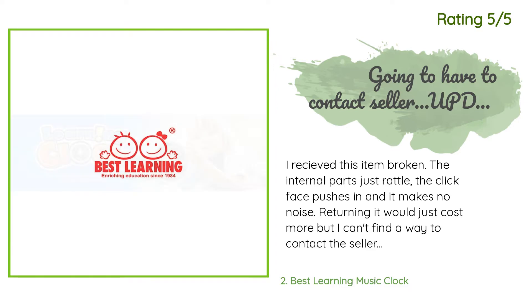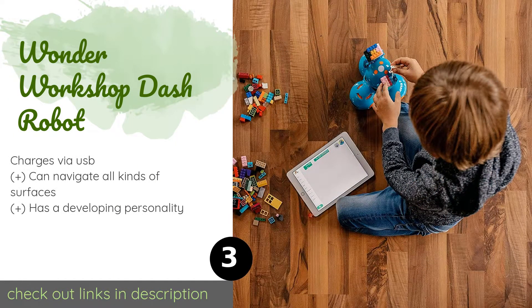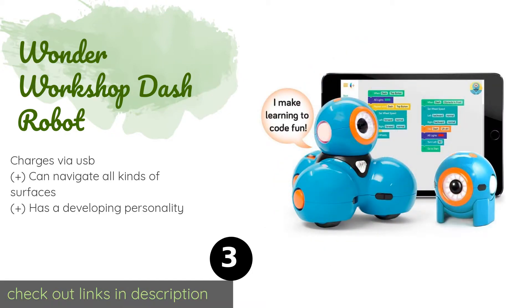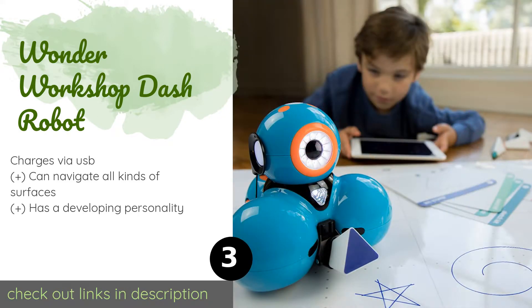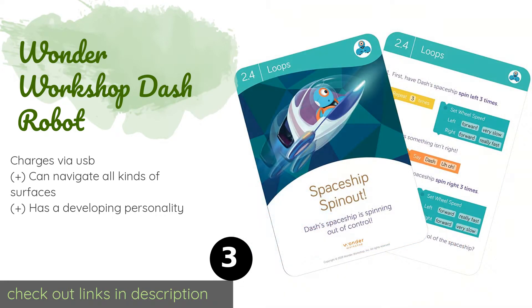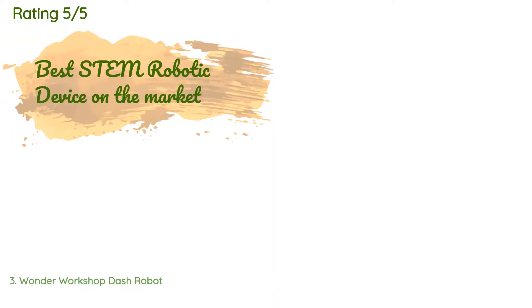Number three: the Wonder Workshop Dash Robot. The Wonder Workshop Dash Robot is a fun and exciting way to introduce youngsters to programming. They can teach it to dance, talk, and even respond to their voices. It can be as simple or complex as you like, making it something that can grow with your little ones. This product is available on Amazon for $150. This product has an average of 4.6 stars from more than 1,184 customer reviews.